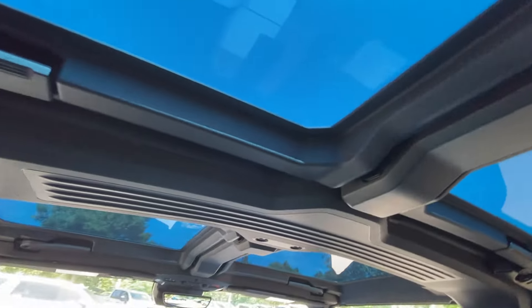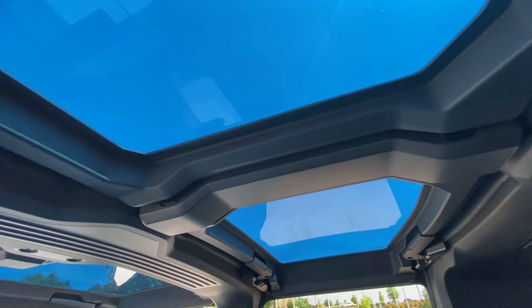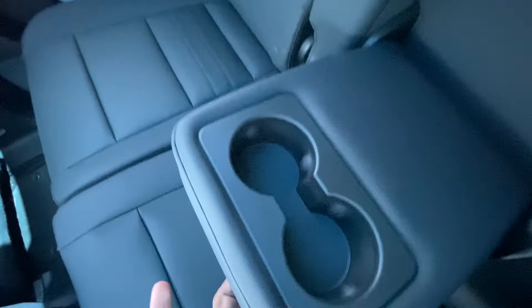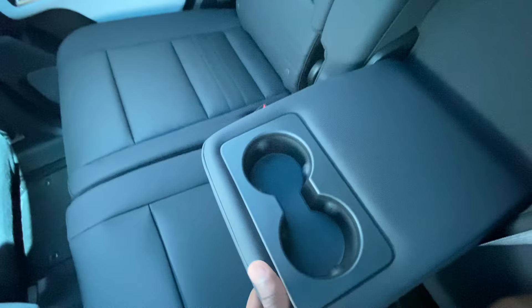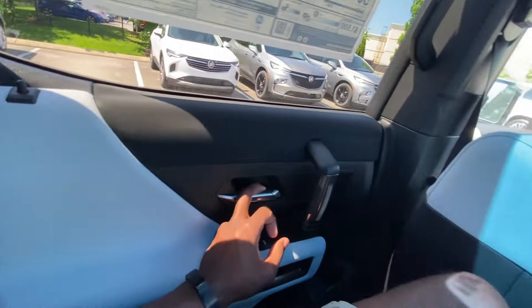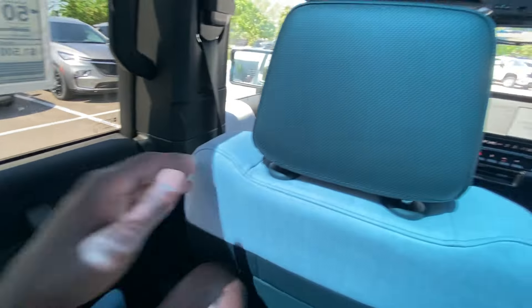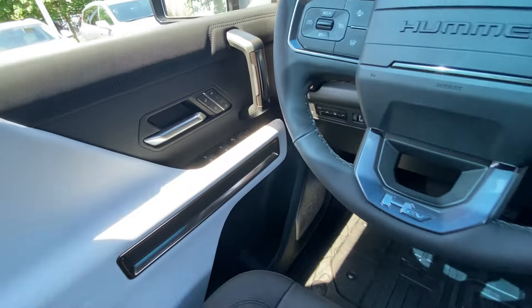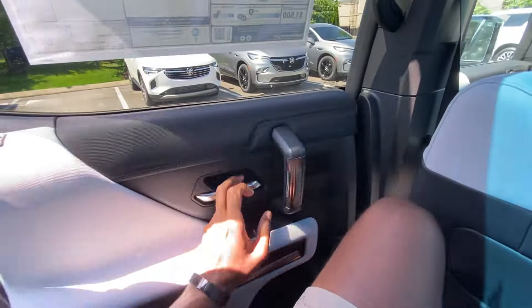Another look at those beautiful transparent roof panels — pretty easy to take off and you can store them in the trunk. Bottle holders are here. I have the electronic locks on, so I'll click that to be able to open the door.